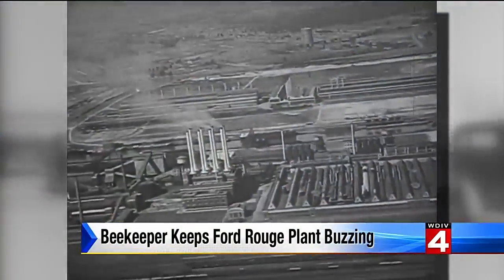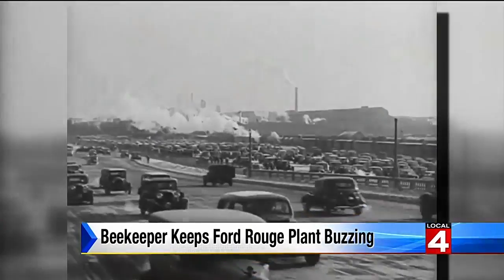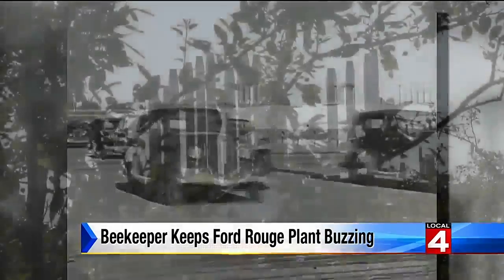In the 1930s, when the Ford Rouge plant was built, they had scant regard for the environment. The company and its workers were focused on one thing — getting their shiny new motor cars on the streets.